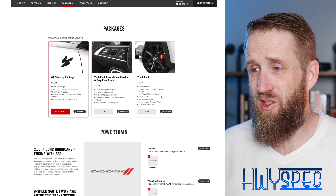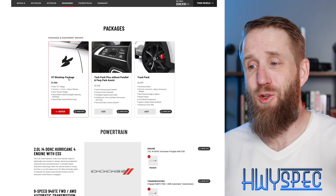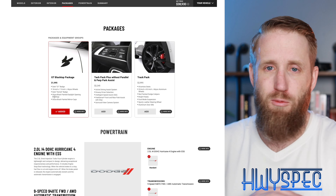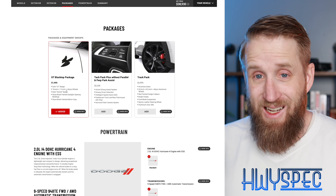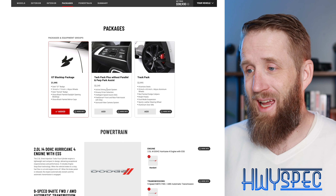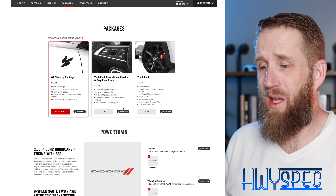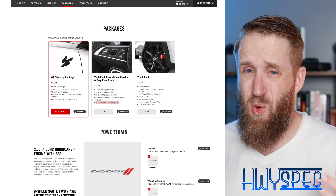We only have a couple of packages to choose from. The GT Blacktop package gives you the dark badge, black wheels, dark Hornet badge, and gloss black all around — pretty self-explanatory. All the manufacturers are doing a blacked-out pack in one form or another. Next up is the tech pack without parallel and perpendicular park assist, which gives you the active driving assist system, drowsy driver detection, intelligent speed assist, park sense front and rear, and surround view camera system. The surround view camera is the thing I'd be most interested in.